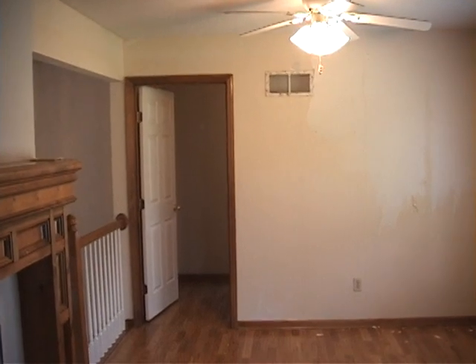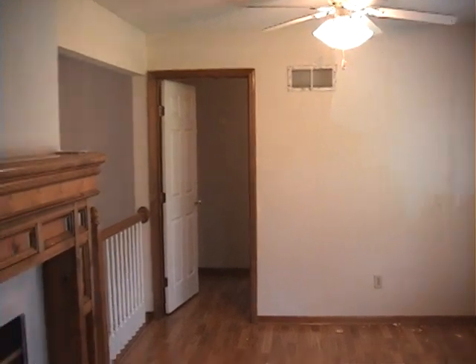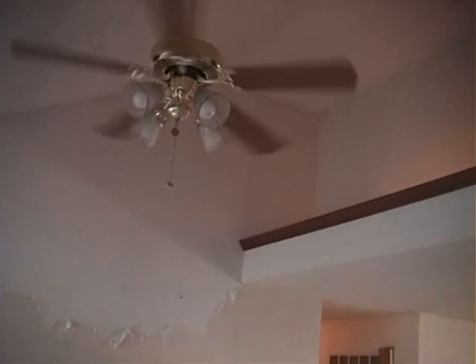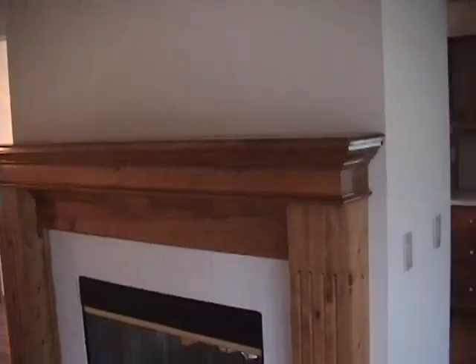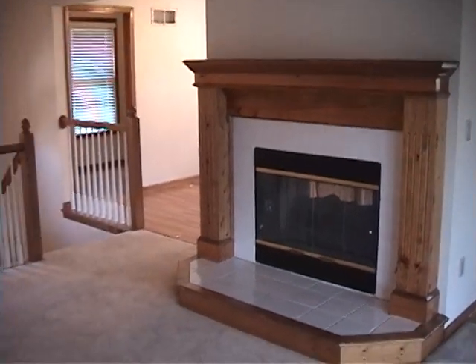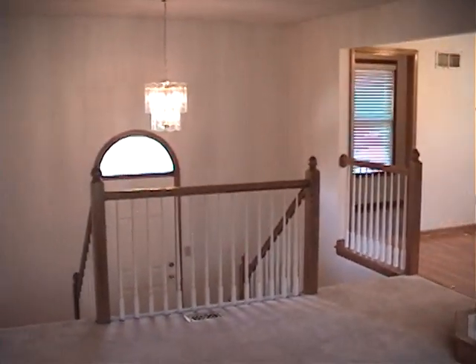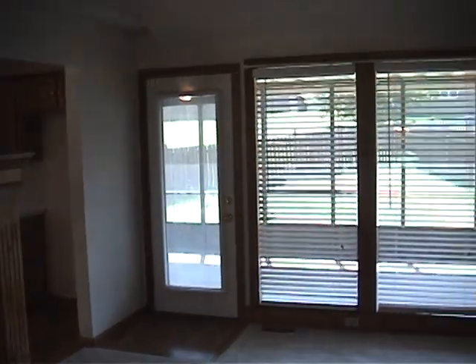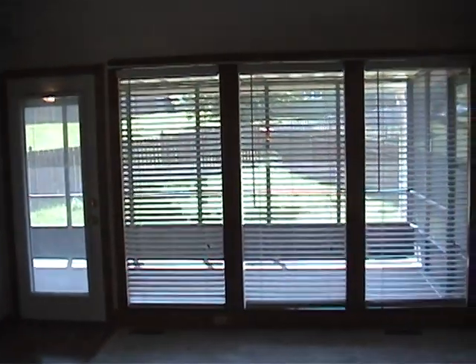That door goes into the laundry room. This goes into the family room — eye ceilings and recessed lighting. This walks out onto the back deck, which is all covered and screened in — a three season porch.